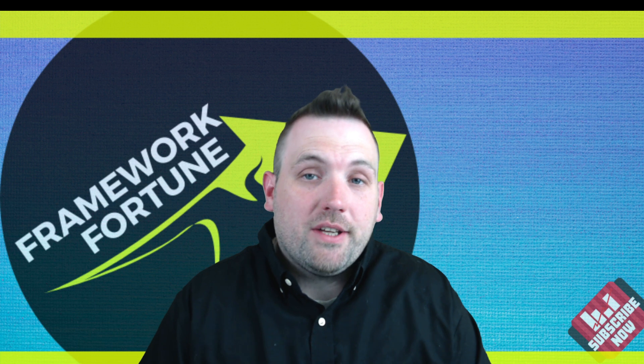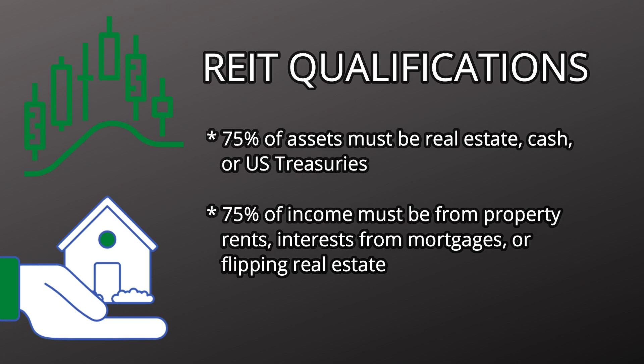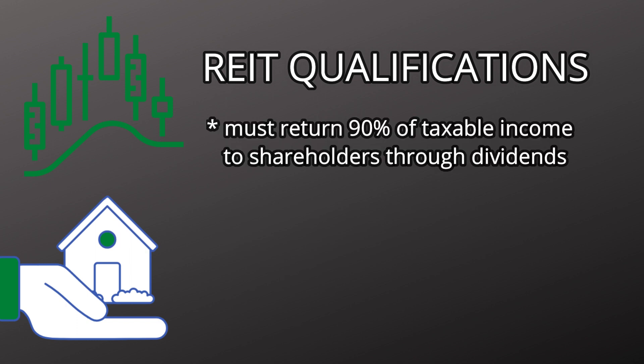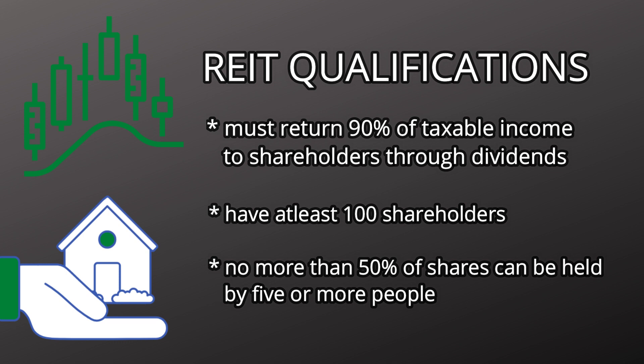Now let's look at the qualifications for a company to be publicly listed as a REIT. REITs have to invest at least 75% of their assets in real estate, cash, or U.S. treasuries. 75% of income must be from real estate — property rents, interest from mortgages, or flipping real estate. They must also return a minimum of 90% of their taxable income to shareholders through dividends. REITs also have to have at least 100 shareholders and no more than 50% of shares held by five or more people.